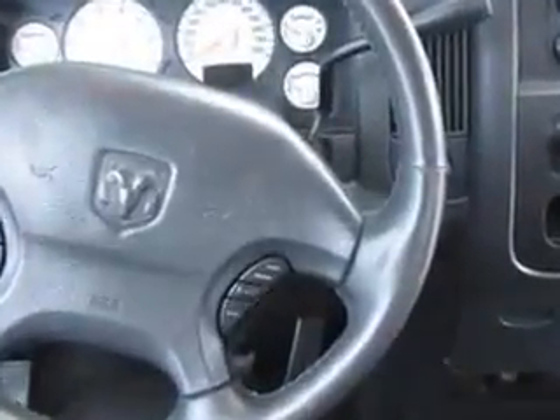Get where you need to go, enjoy the drive, and have peace of mind in this 2002 Dodge Ram 1500. See us at Buyer's Zone, Inc. today.